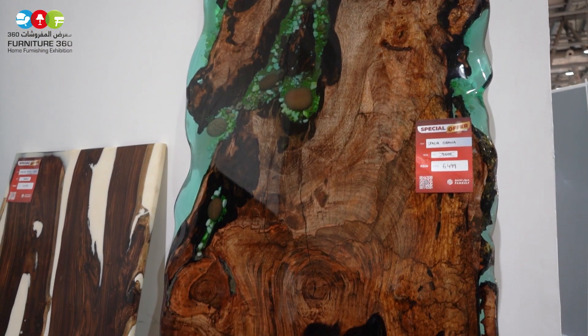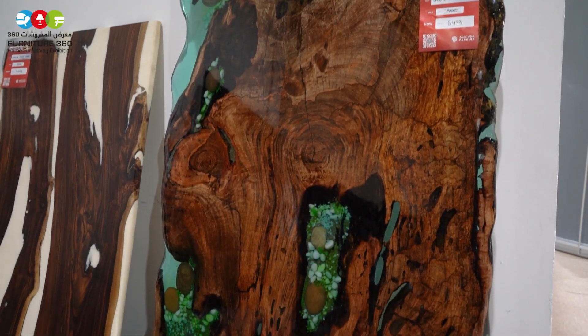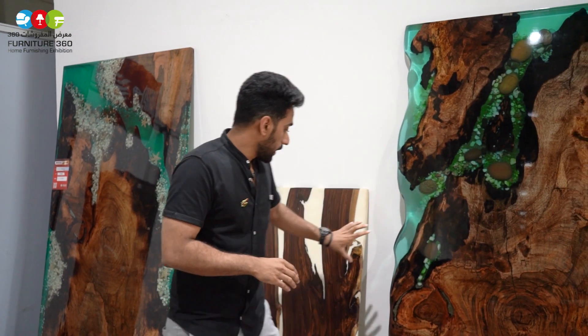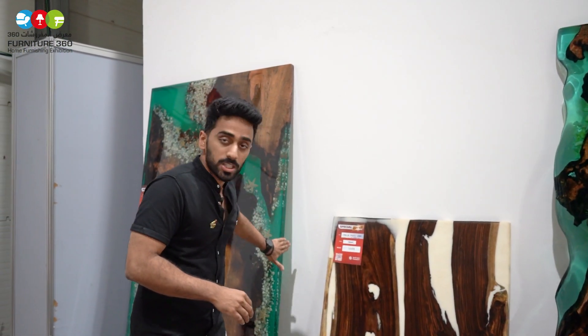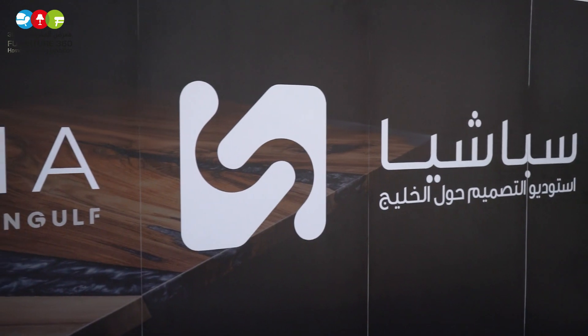And every house will have unique products. So if you get this in your house, another person who buys it is going to have a different product. So here it's mango, and this is from Teak. And there's another mango tree option where we have the straight edge, and here we have the live edge.